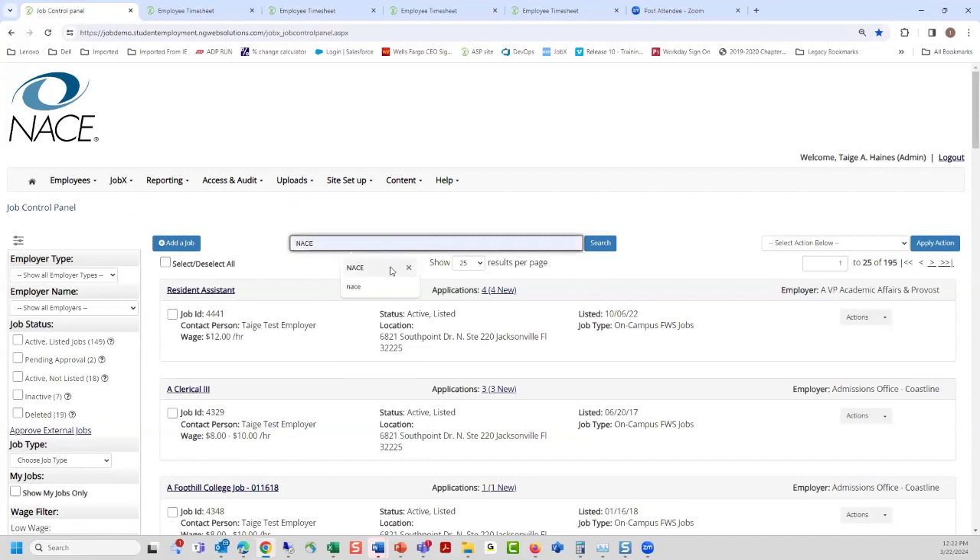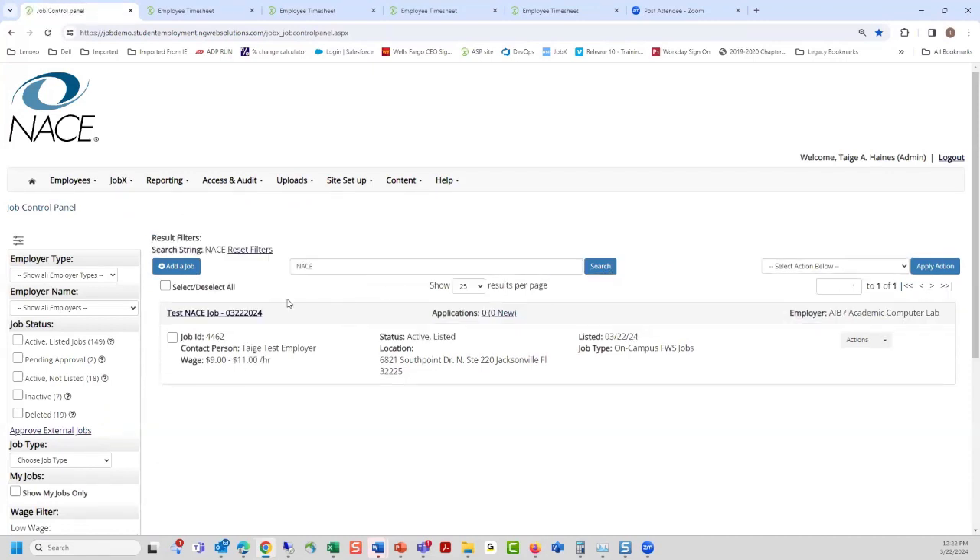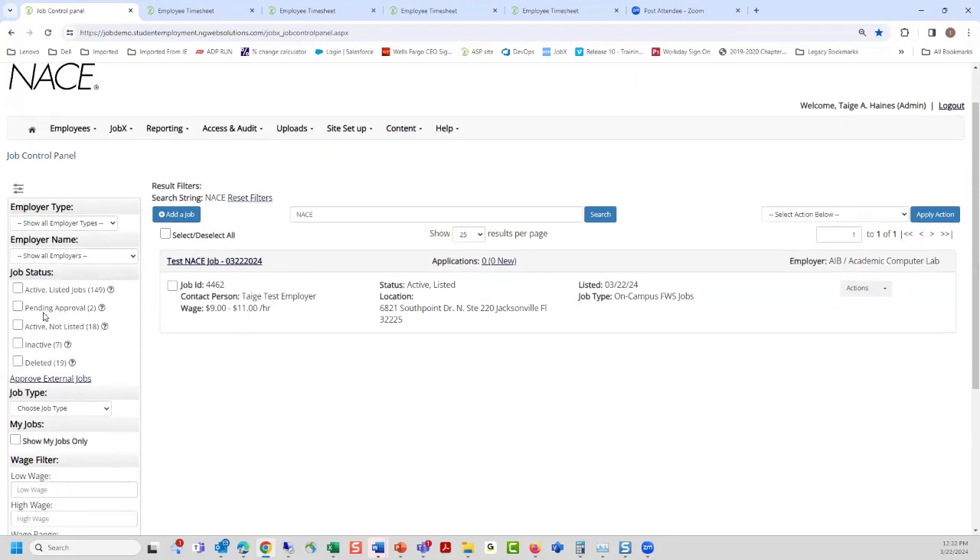We're going to use the NACE job I created in advance to follow through the lifecycle. It is an on-campus federal work study job that is active and listed, meaning it's visible to the outside public. Other statuses include pending approval — when a supervisor created the job and it needs admin approval — active not listed, for jobs where you already know who you want to rehire and don't need to post publicly, and inactive, for jobs that have been deactivated but not deleted. Any deleted jobs can be undeleted with ease.